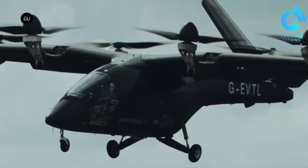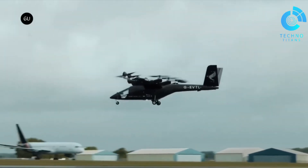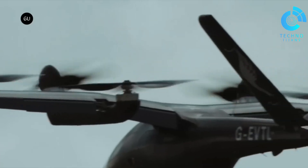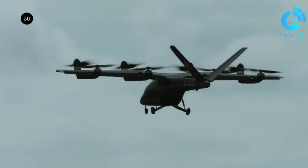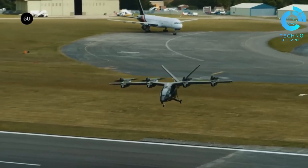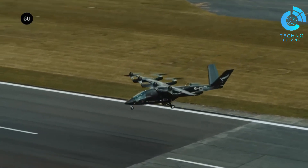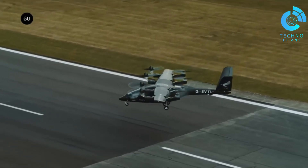Safety is treated seriously, with the aircraft engineered to meet high standards similar to commercial passenger planes. While pricing isn't public yet, the fact that over 1,350 units have been pre-sold for more than $5.4 billion speaks volumes about the demand and excitement surrounding this innovative piece of aviation tech.